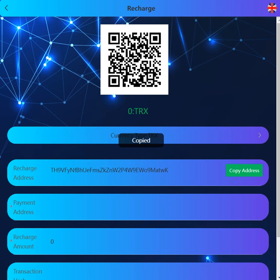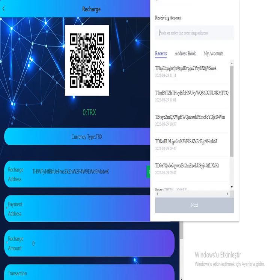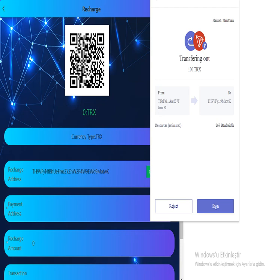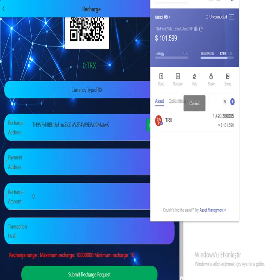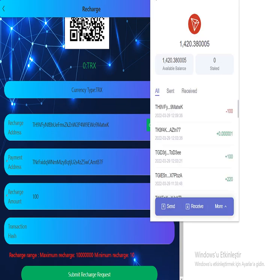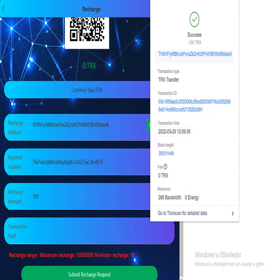Click on transfer to basic account, then copy the address and open your TRX wallet. Click send, paste the address, enter your amount and send. Then copy the transfer transaction ID and paste it into the transaction hash section and submit.